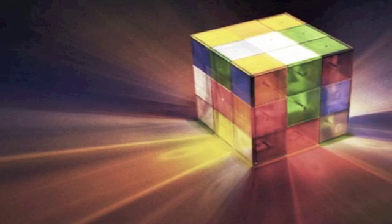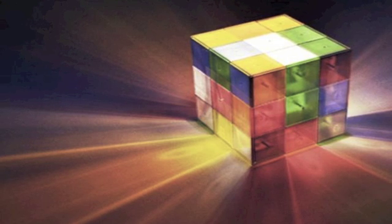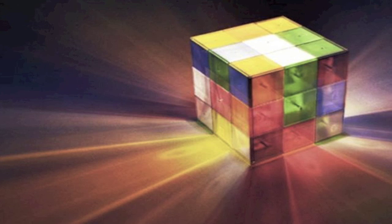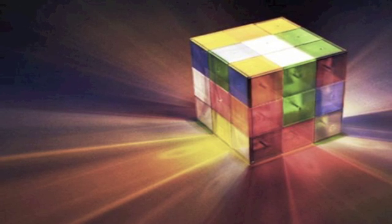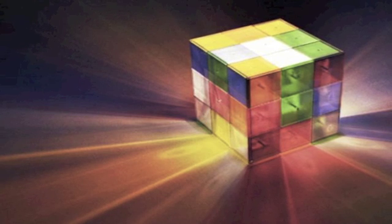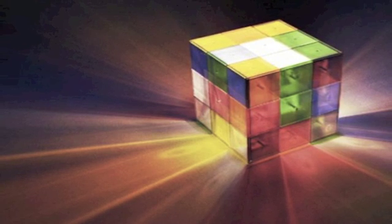Number 13: 43,252,003,274,489,856,000 — if you're fond of playing with Rubik's Cubes, this is the total number of configurations possible with the 3D combination puzzle invented by Ernő Rubik in 1974.